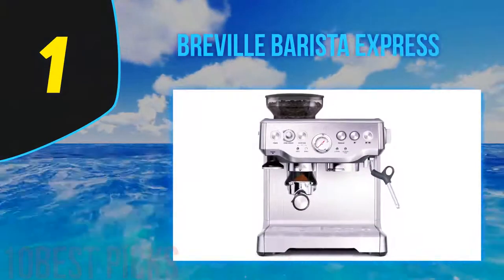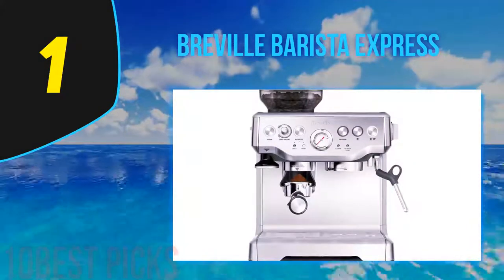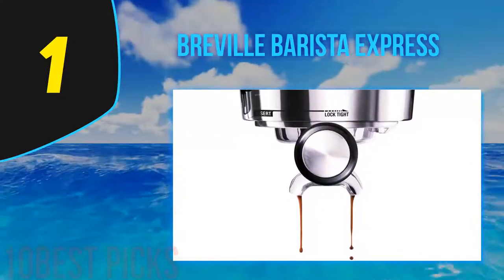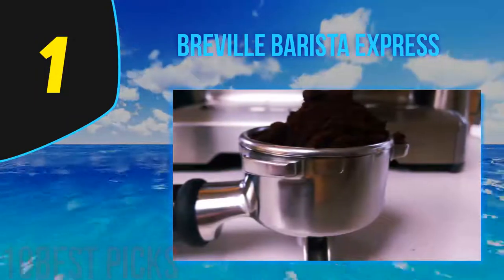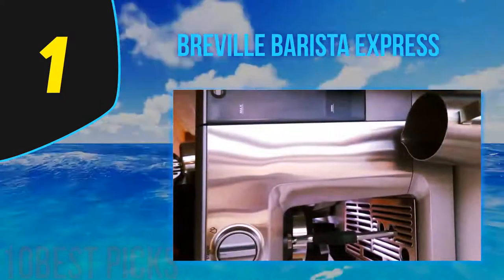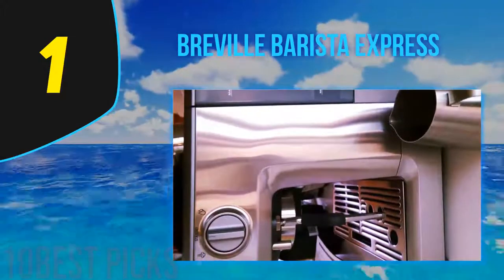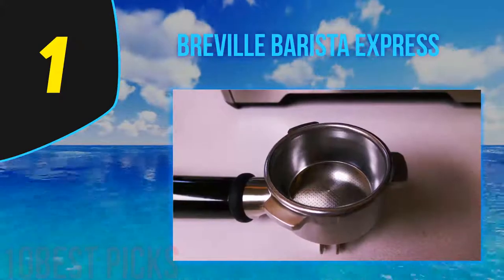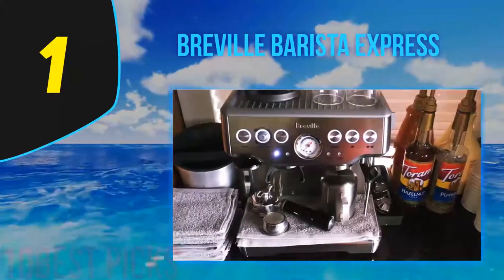And at number one, the Breville Barista Express. Get your espresso off to a perfect start by grinding beans directly before brewing. The Barista Express features a highly effective conical burr grinder on board — dose control grinding delivers the precise dose to the portafilter with no tinkering. You can alter the grind size by twisting a dial. PID digital temperature control ensures your water is at the ideal temperature for the finest espresso. Expect a lip-smacking shot in your cup in just 60 seconds flat.